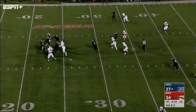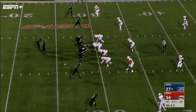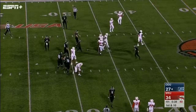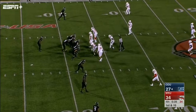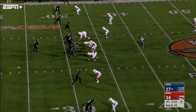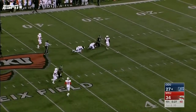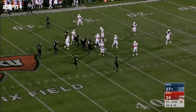45 seconds. LaRusso surveys the defense, throws in traffic, and it's almost intercepted — deflected. The Monarchs keep it on the ground — Strong lunges forward for the first down, stopping the clock momentarily with 38 seconds. LaRusso clocks it, almost losing his helmet in the process. Five wide for LaRusso — down the field, and what a catch in Western Kentucky territory — first catch of the game for tight end Keyon Weitz, the freshman from Garner, North Carolina. The clock is running — 21 seconds left.